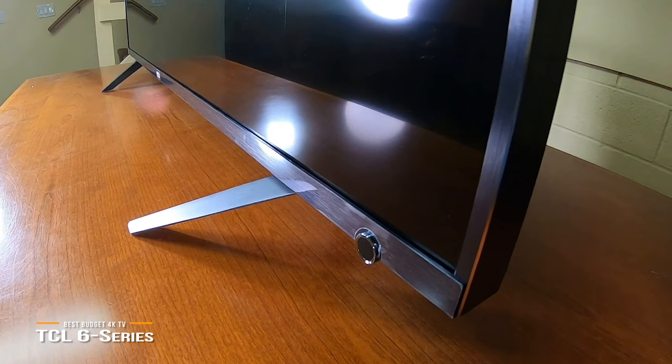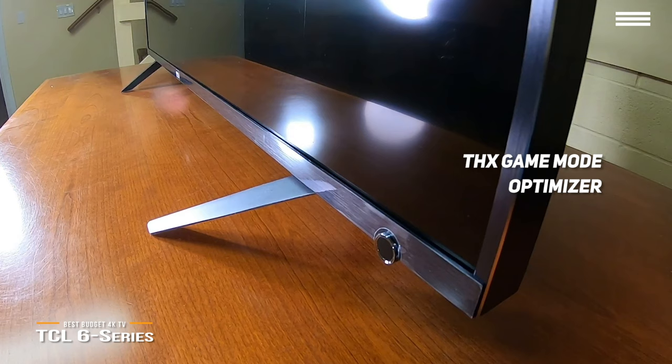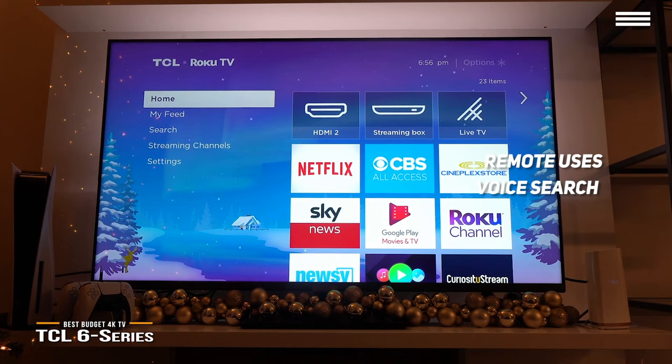And for gaming, the THX game mode optimizes low dark to light rise time transitions, which determines how fast the display can change from dim to bright, so that nothing is missed in fast-paced gameplay. It's a great budget option for gaming. Not only is the 6 Series onboard Roku OS much easier to navigate than many smart TV interfaces, it also comes with some of the best support from developers. The remote also uses voice search, which makes finding your favorite shows easier.